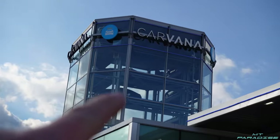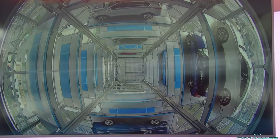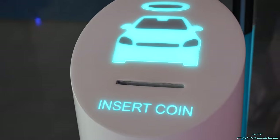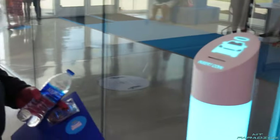Alright guys, we are here at Carvana and I can see Donovan's car right up there in the tower. I've never seen this in person — this is gonna be really cool to film and see firsthand. On the screen you can see a top-down view — it's going to slide forward and push into one of these bays over here so we can see the car coming right at us. This is where you insert the coin to get it brought down. This is gonna be so cool!